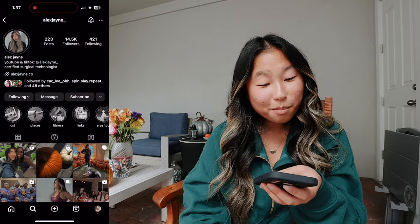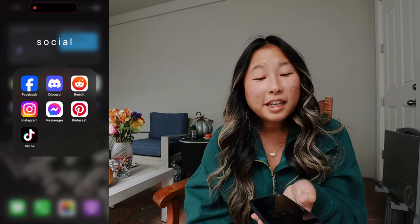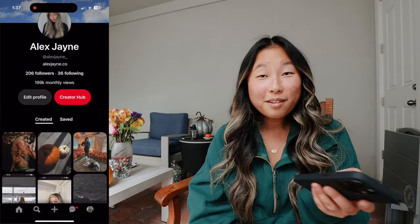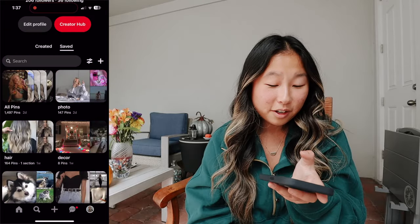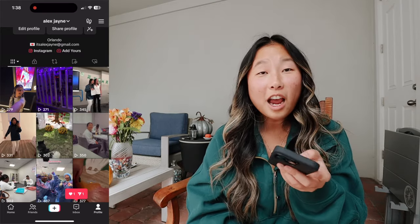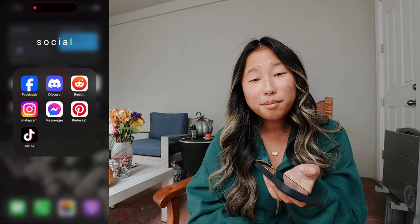Then we have Instagram — this is my main Instagram, please follow me if you are not already. Then we have Messenger, which is what I use when people don't want to text. And then I have Pinterest — follow me on Pinterest if you're not already. I'm so happy I have almost 200,000 monthly views. I have some pins that have gone kind of viral which is pretty cool. And then of course we have TikTok — this is one of my favorite apps. I actually have a time limit set on both Instagram and TikTok because I can spend so much time. I have two and a half hours of screen limit because I feel like I could be more productive.